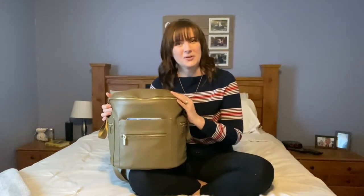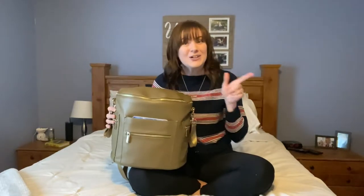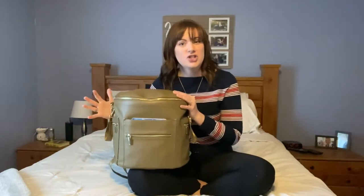Hi guys, welcome back to my channel. Today we're going to do a what's in our diaper bag for our almost one-year-old. She's 11 months old, so she's pretty much one year old. And I thought we could unpack her diaper bag and I could show you what we take with us every day.